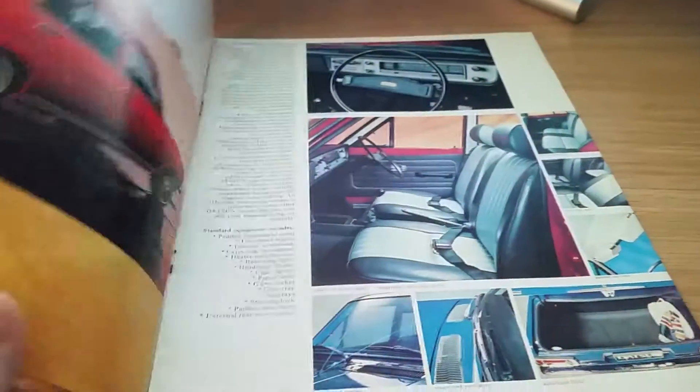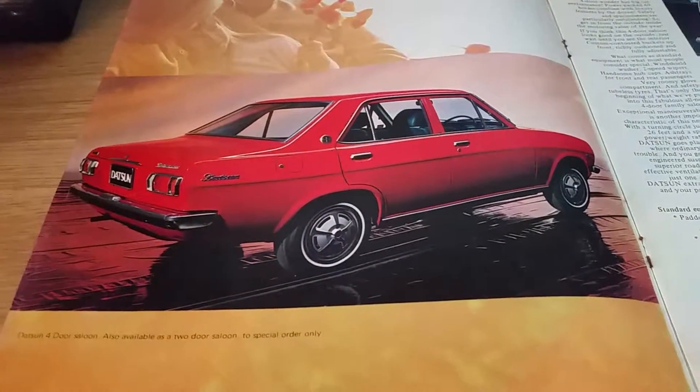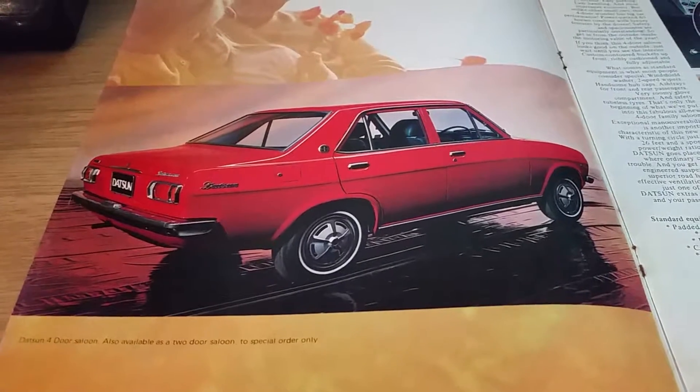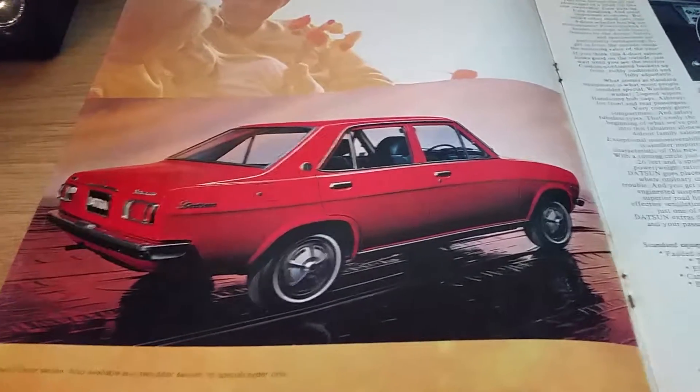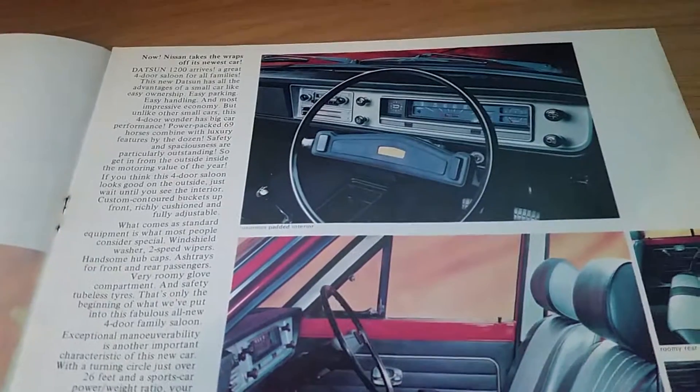I'll just quickly show you this brochure. There's a four-door saloon, and it says they're also available as a two-door saloon — special order only. There's the interior.